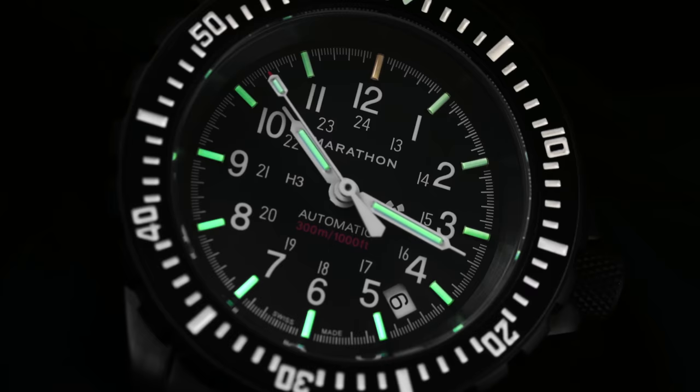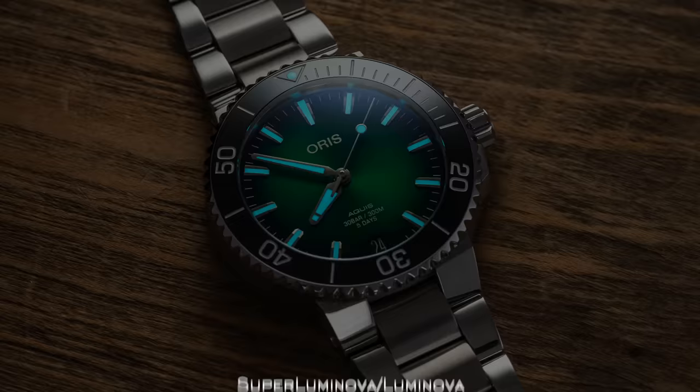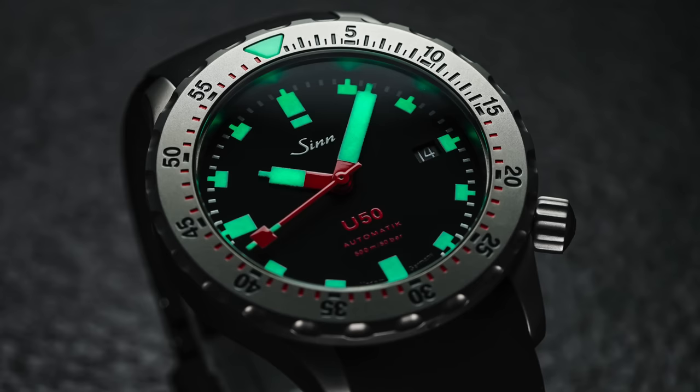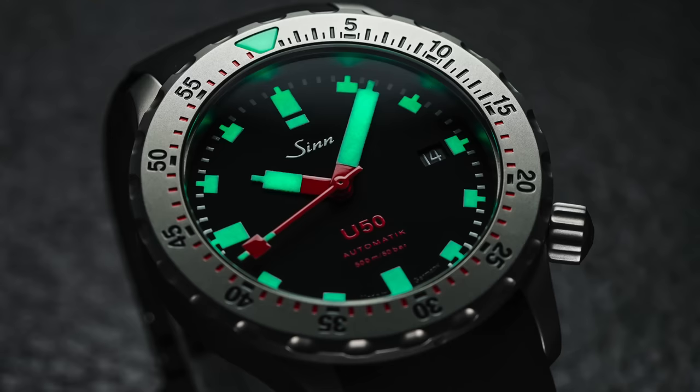And now finally, the most popular from a modern context: Super-LumiNova and LumiNova. This is a non-radioactive and non-hazardous compound that doesn't degrade over the lifetime of the watch the way tritium paint does. It's available in a number of different colors and grades, with blue and green seeming to glow the brightest. Super-LumiNova has a much higher peak of brightness after being charged, but is known for having a rapid fade in complete darkness and a gradual fade over several hours. From a modern context, this is by far the most popular illuminating material you'll find.